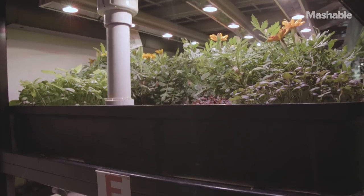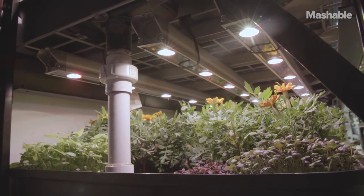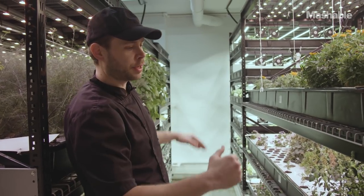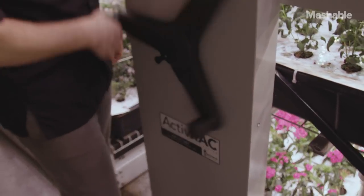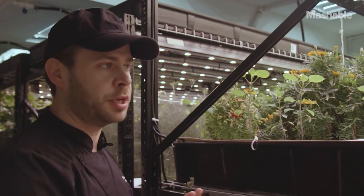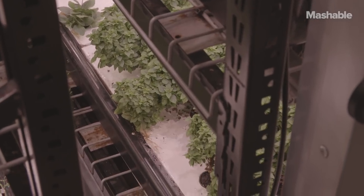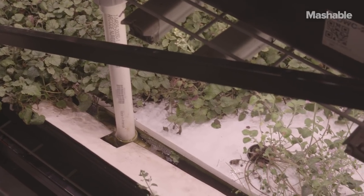We have about 1,200 square feet of grow space. All of our grow systems are arranged vertically, and we can move them back and forth, so we have a very tight and very efficient use of our space. We actually use less water in our systems than we do for our laundry.